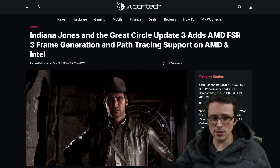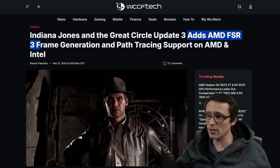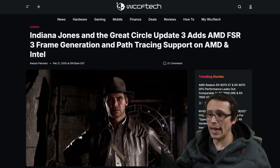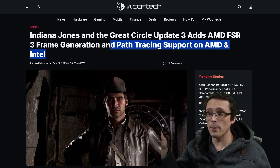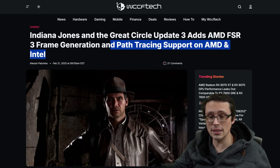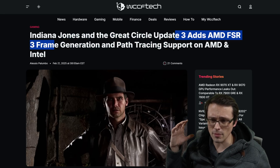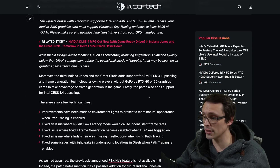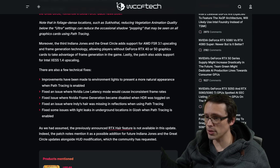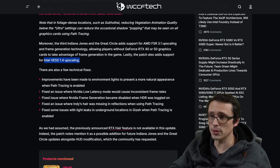As a last bit of news, Indiana Jones and the Great Circle Update 3 has just added AMD FSR 3 frame generation support and path tracing support on AMD and Intel GPUs. When the game launched, path tracing mode couldn't even be enabled unless you had NVIDIA hardware, and the game shipped with DLSS but no FSR or XESS. It's now been updated with FSR support, path tracing on non-NVIDIA GPUs, and XESS 1.4 upscaling as well.